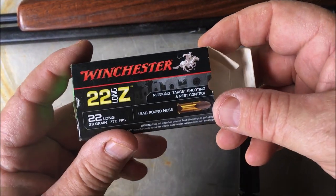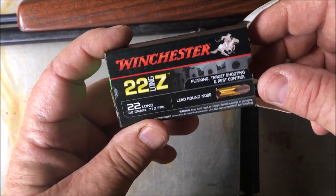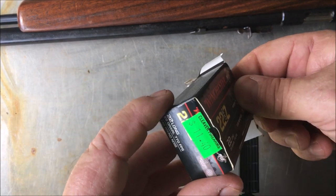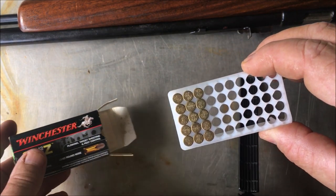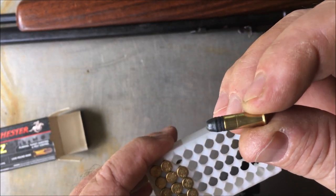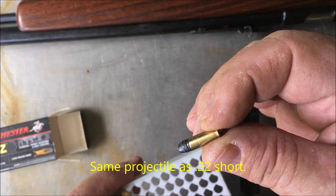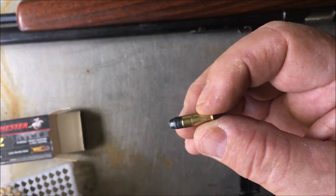I've got some Z longs here — these are Aussie made. Unfortunately Winchester production in Australia is about to end, so these have been available forever here but probably won't be much longer. If you're not familiar with the long, it's basically a long rifle case with a little 29 grain short bullet — same bullet as the .22 short but at lower velocities. These are 770 feet per second, very quiet, which is why I've got them — good for built up area use.